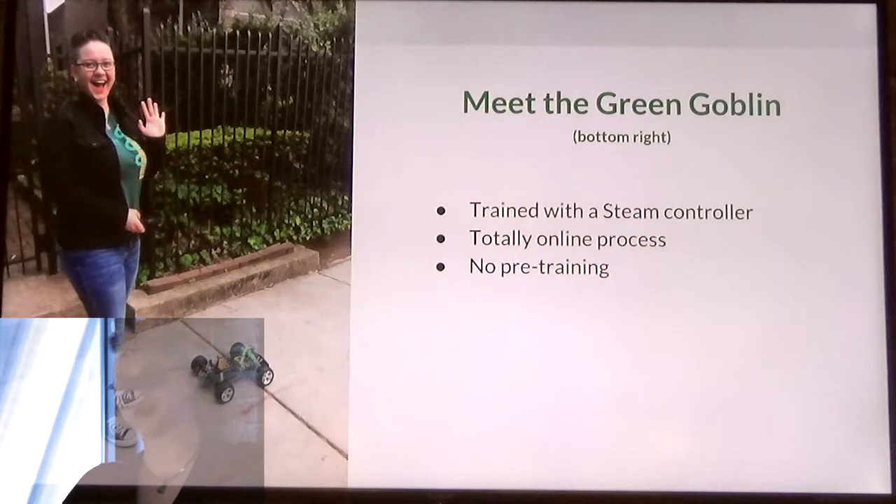I trained the car using a Steam controller, and all of the computation is done locally. There is no pre-training and no offloading to a powerful machine.